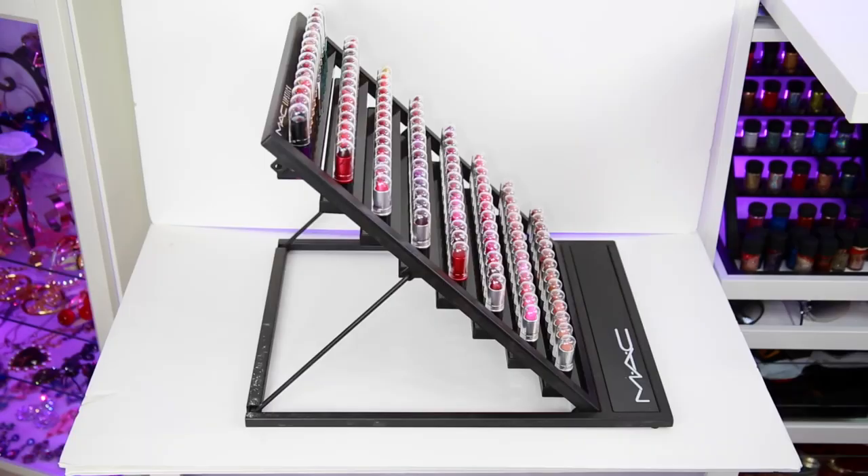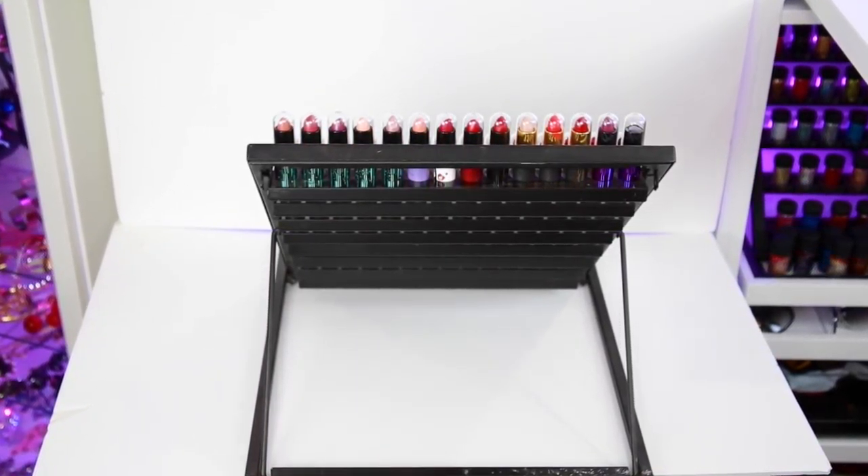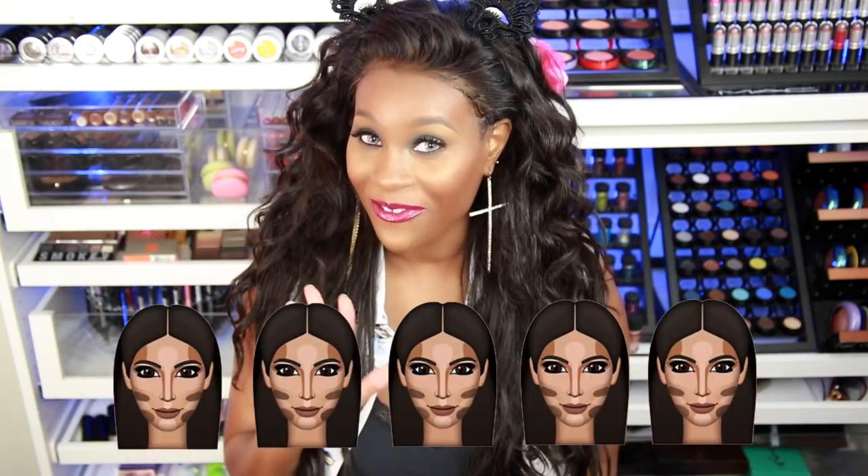I paid around $600 for this — the most expensive yet. Of course my displays always get a 5 out of 5, and we're not going to argue about that.